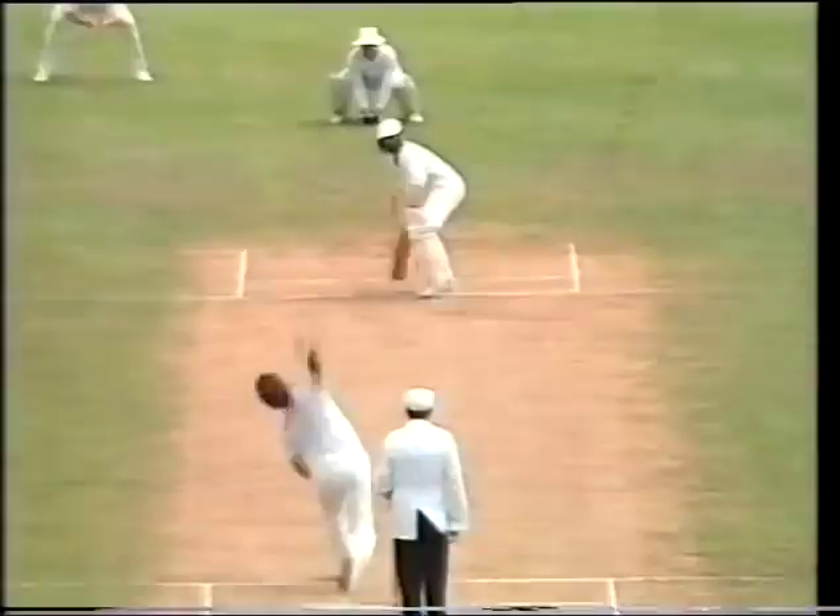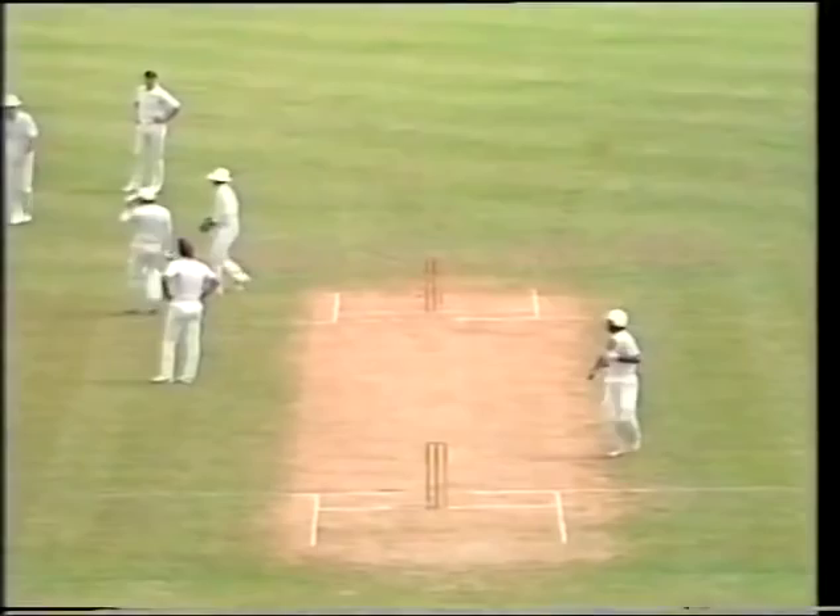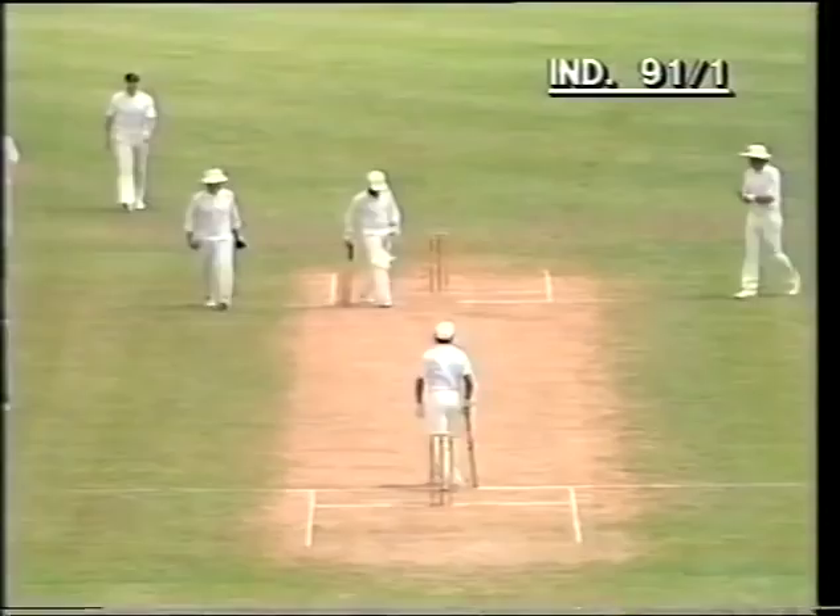In the air but between slip and gully — chased on here by Trevor Franklin. Stops the boundary — two runs for Manoj Prabaka. It went in the air through where third slip would have been; it wasn't there so it was a safe shot.